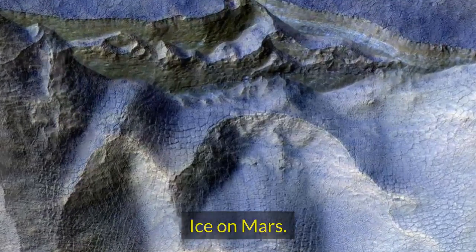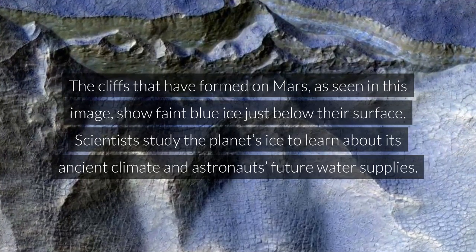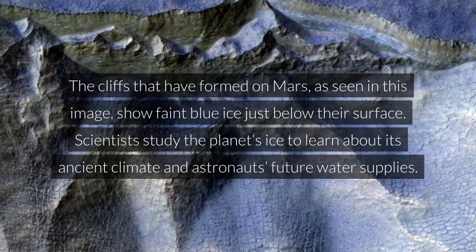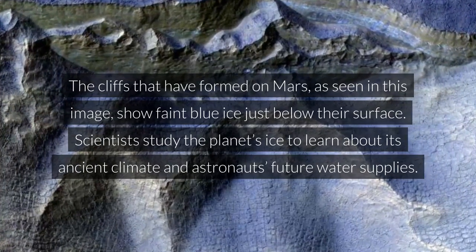Ice on Mars. The cliffs that have formed on Mars, as seen in this image, show faint blue ice just below their surface. Scientists study the planet's ice to learn about its ancient climate and astronauts' future water supplies.